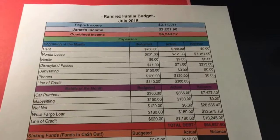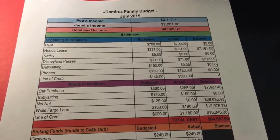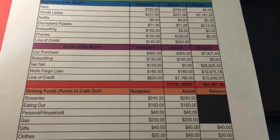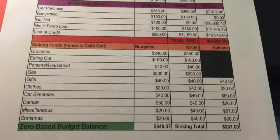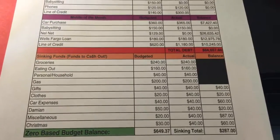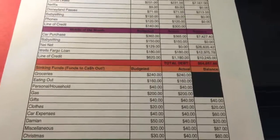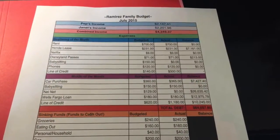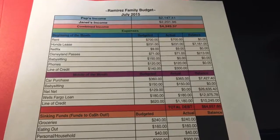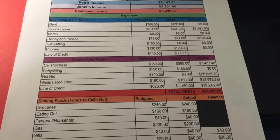If you ask me, I give us an A+. I think we did really good this month — we were able to stay on track and I don't believe we went over on groceries or anything like that. I'm really liking the system. Again, I've only been using it for a month and a half, and so far, so good. Let me know if you have any other tips on zero-based budgets, and I hope you all have a great week. Thanks for watching.